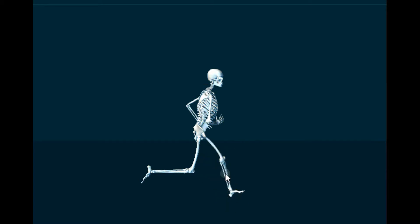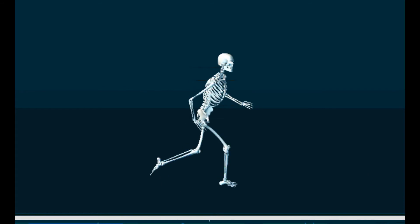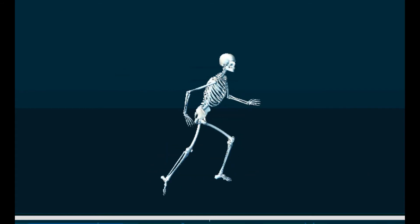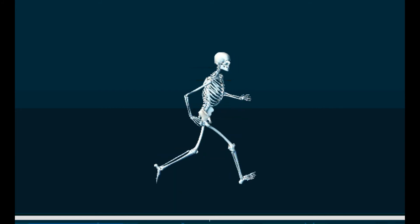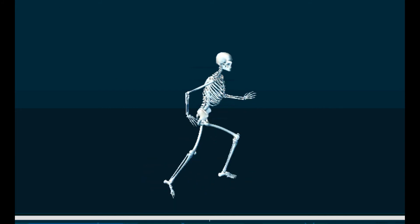That would be up to two thousand times per mile for a ten-minute mile — do the math on that, it's significant. You can alter this two ways: footwear will dissipate these ground forces, as well as restructuring your stride, learning a new gait, taking quicker steps to get your center of mass up and over for a rear-foot to mid-foot strike.